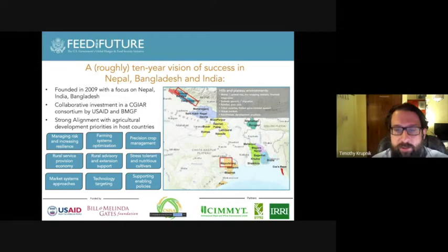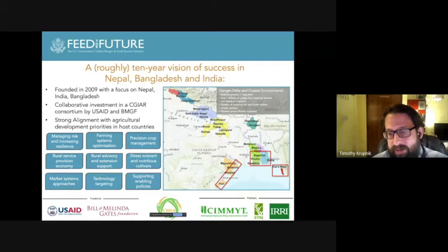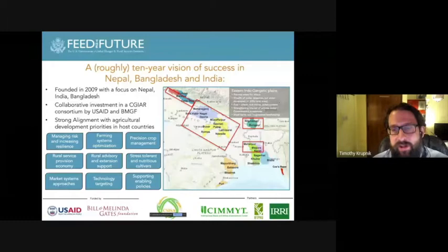In the locations that we work, we operate across a diversity of interesting environments with different challenges. We work in hill and plateau environments in Nepal and in parts of Odisha in India. We also work in coastal environments in India and in Bangladesh, including unique challenges in Cox's Bazar in Rohingya crisis-impacted communities. Our stronghold is the work in the Indo-Gangetic plains, where rice and wheat are widely grown, heat stress is a major issue, and markets are relatively weak but can be more strongly developed.